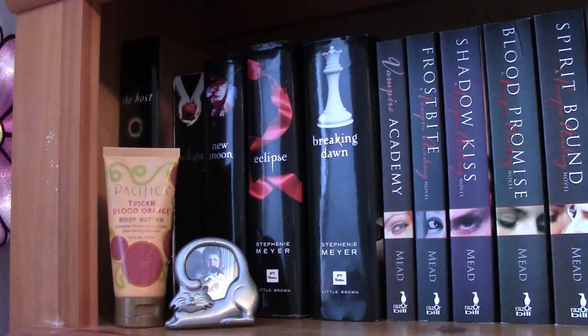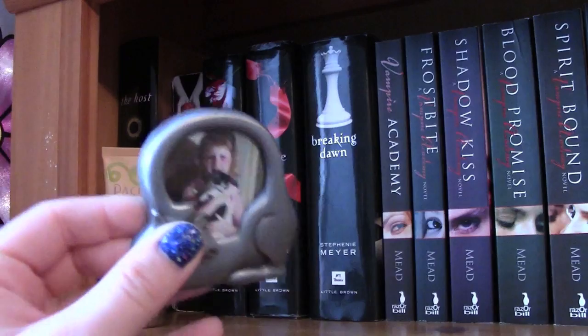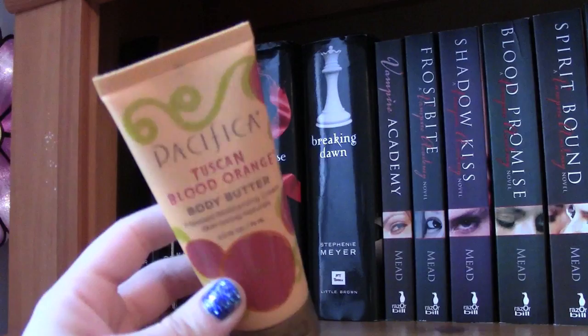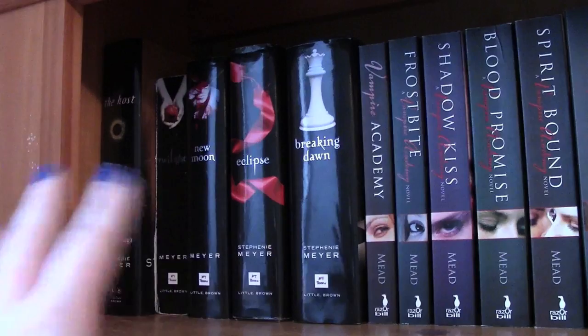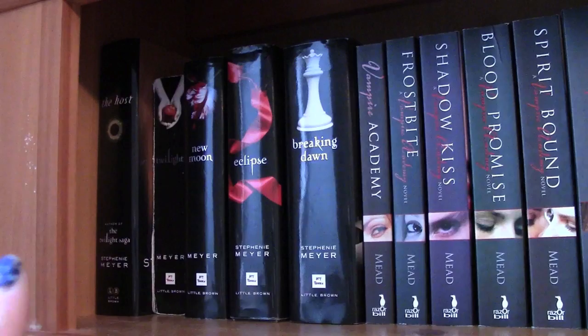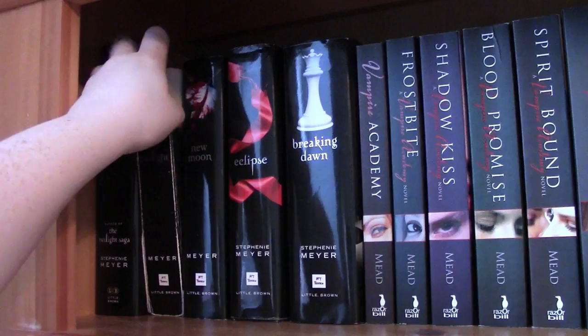Starting with the top shelf, this is where I keep most of what I call my vampire series and vampire books. Before I show the books I have a couple of random things — a little picture of me when I was five or six with a major sunburn, and a body butter hand lotion. Starting over here, this is like the Stephenie Meyer collection because I have the entire Twilight series, and I just got The Host from Books-A-Million in my last book haul for like six dollars.